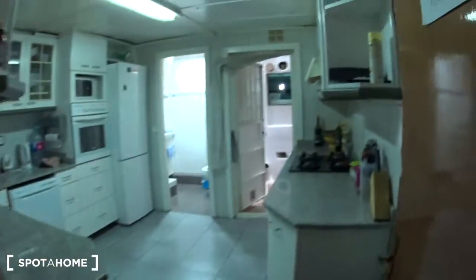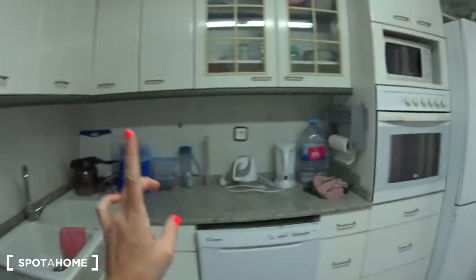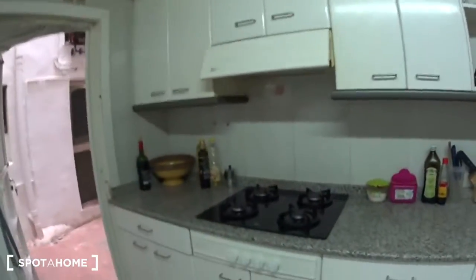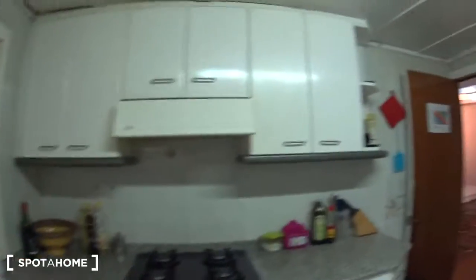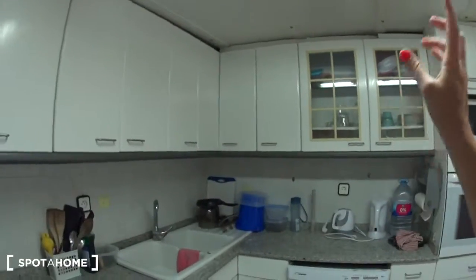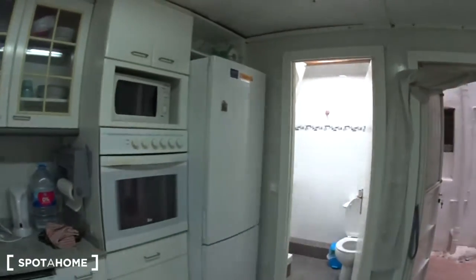And then we get into the kitchen — a large kitchen, fully equipped. You have the dishwasher, two boilers, the oven, the microwave, a big fridge with a freezer underneath. And here is the gas stove with the extractor. You can see all the closets around — there are many of them here and here, so there is a lot of storage. You will find everything you need to cook: utensils, pots, pans, glasses, plates, everything.